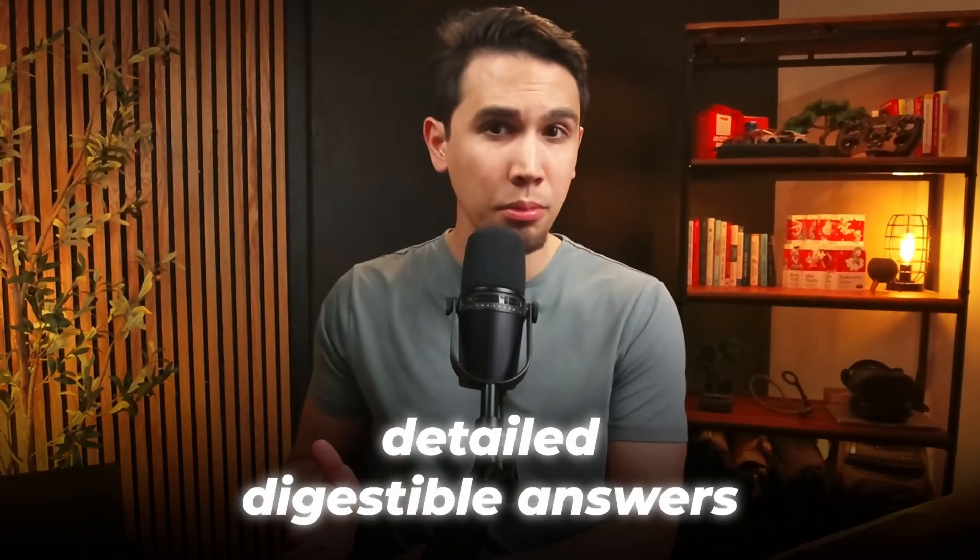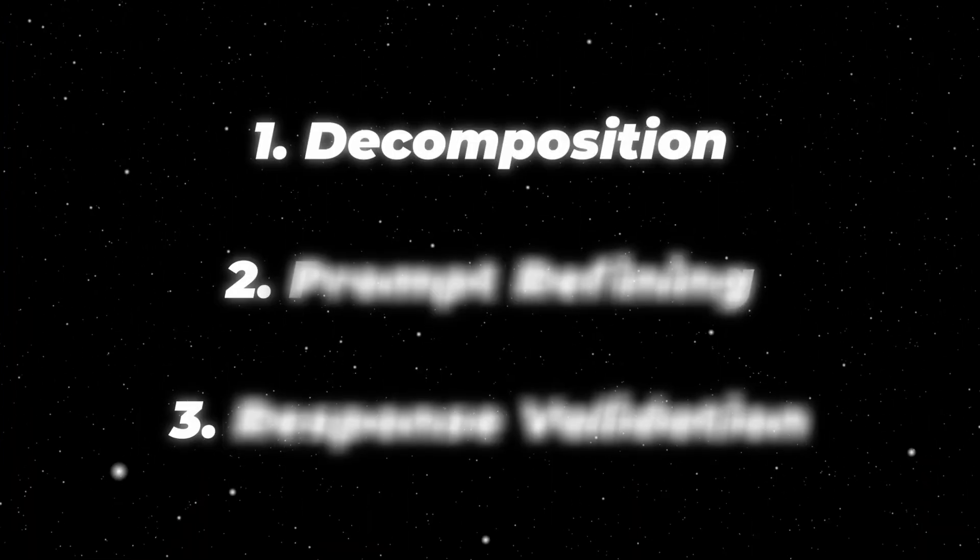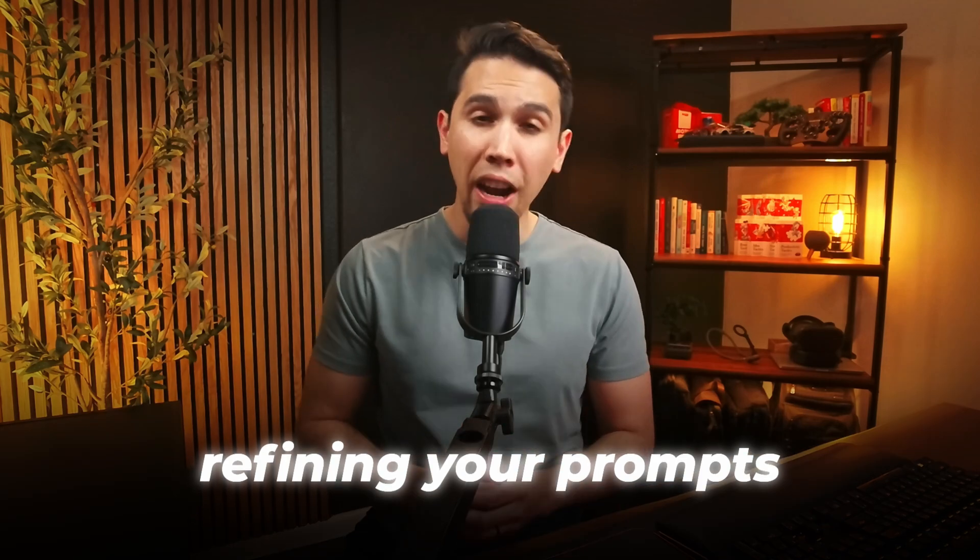By breaking the topic into smaller prompts, you allow the AI to provide detailed, digestible answers for each part of the topic — answers that are specific to what you wanted to learn, instead of reading through areas of the topic you were not interested in. Number two: prompt refining.